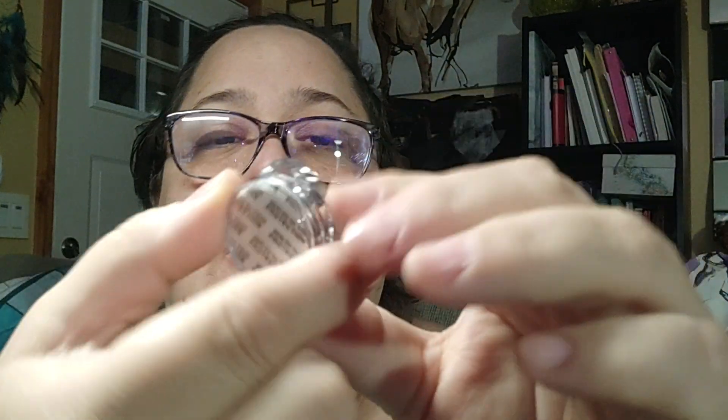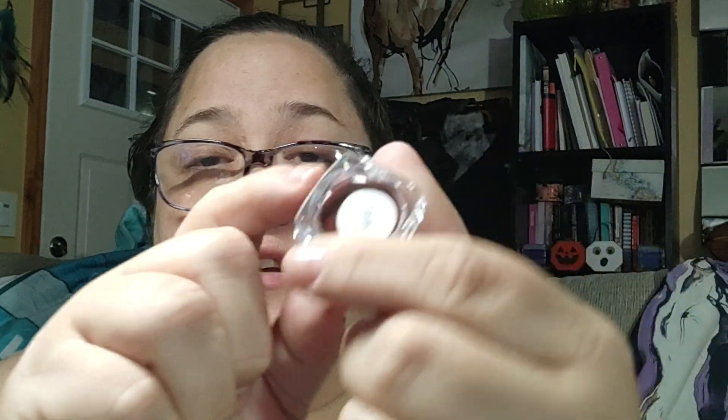This is a nail powder that turns your nails chrome. I got one in a previous order and it comes with a little spongy applicator. I'm not sure if I ordered two or if Temu sent a second one because they messed up the first. You rub it on your nail after the base paint is dry — for this reddish one, you'd use a dark red base — and then it becomes chrome and you seal it. Another nail thing I wanted to try.